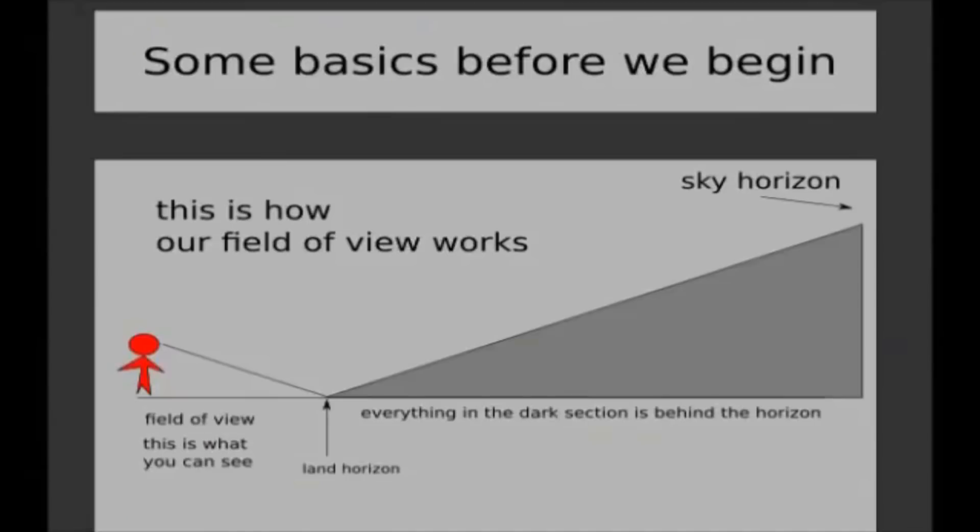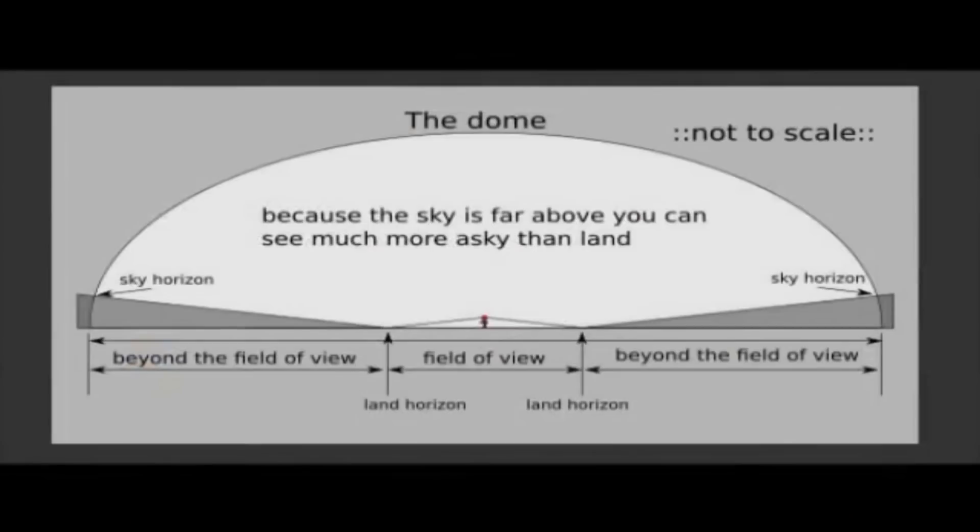Okay, some basics before we begin. 'This is how our field of view works.' No, that's bull. It seems like you know that you have to be missing a good portion of the night sky, and you're just making up some BS to make that happen. The only thing that could really cause this on the flat Earth would be mountains and stuff in the way, which obviously that wouldn't account for what we see. There's nothing that would stop a person from seeing beyond this land horizon, unless this land was curved. Because the sky is far above, you can see much more sky than land. This doesn't make any more sense.